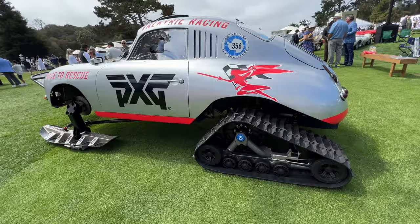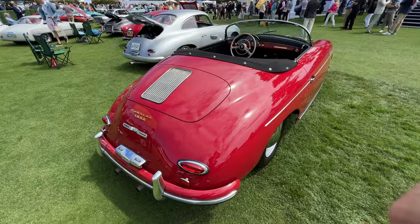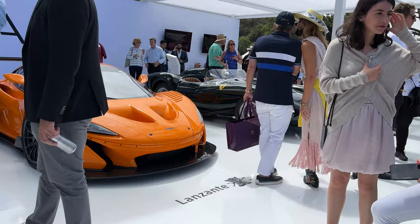We have this off-road tank looking 356 and some California looking 356s. Very neat. Algar's got a booth here — that dealership from LA that hosts the Sunset GT.